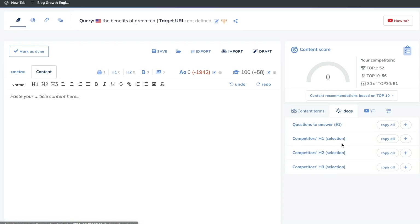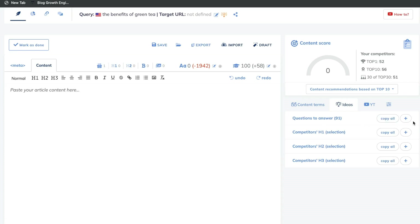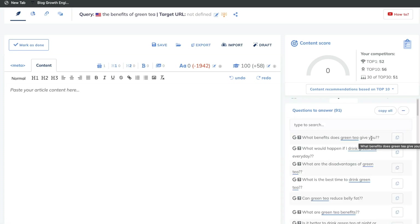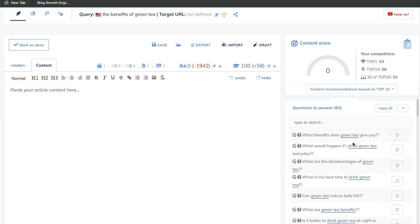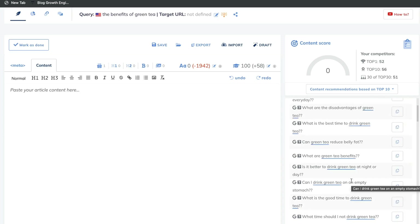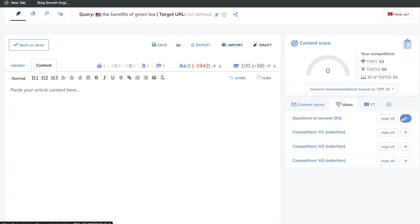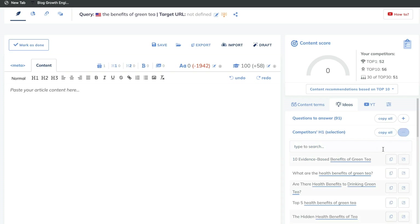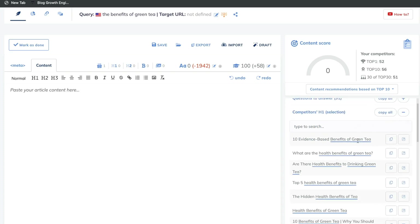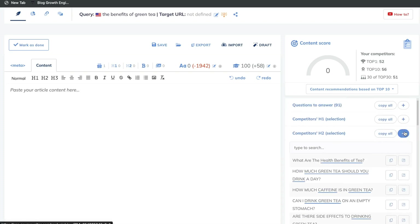On the right-hand side, we'll also get some ideas — these are content ideas you can use in your article. The first section is the questions to answer. As you can see, these are questions that people are asking related to this keyword on Google: What are the benefits of green tea? What will happen if I drink green tea every day? What are the disadvantages of green tea? Can green tea reduce belly fat? This is really good if you're short on content. You can also take a look at your competitors' H1 and H2 sections — click the plus button and you'll get a bunch of recommendations you can include for your H1 and H2 sections.